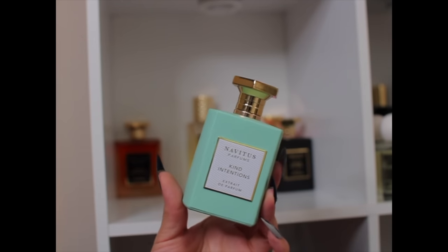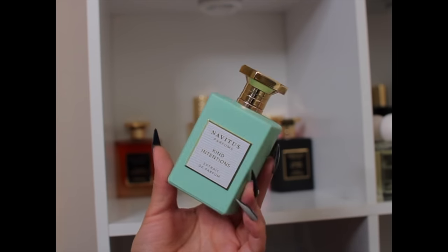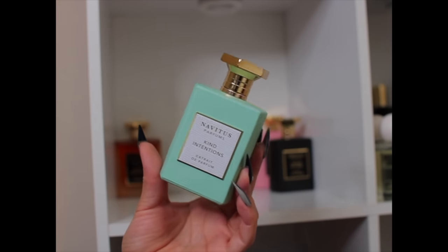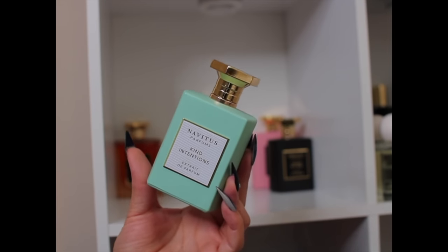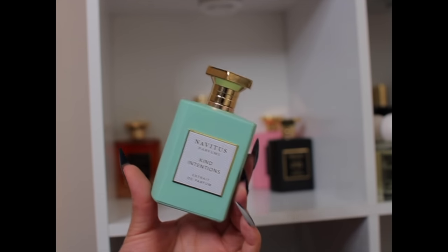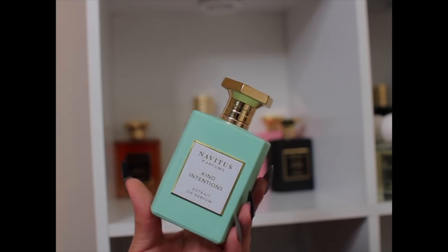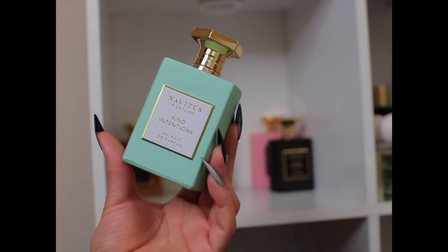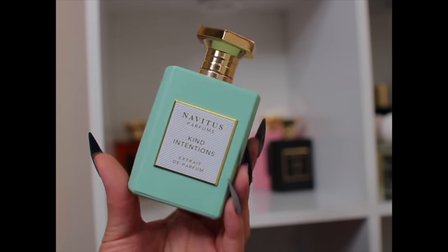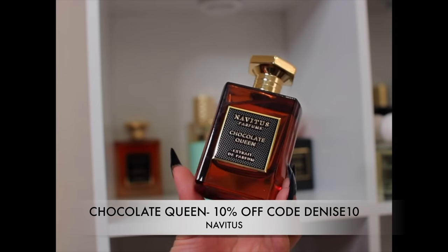I also have Kind Intentions — another collaboration with Paulina Char and Navitas. I wore this summer and actually like it. I know there are mixed reviews, but it's nice, clean, and fresh. Don't be scared of the seaweed — it gives it a marine quality while staying fresh and clean. I wore it a few times this summer, it's not a beast mode projector, but it has really nice longevity and shines best in the heat.